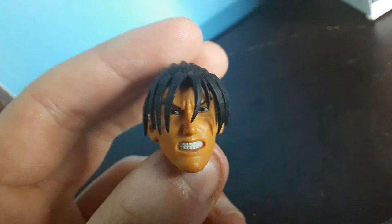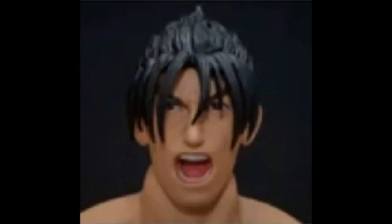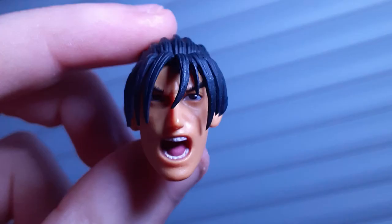Now we move on to the face sculpts. First we have this angry face where it looks like I'm about to beat up anybody that gets in my way — or if you want to be immature about it, it looks like I'm holding in a massive... And here we have the yelling face, if you want to call it that.